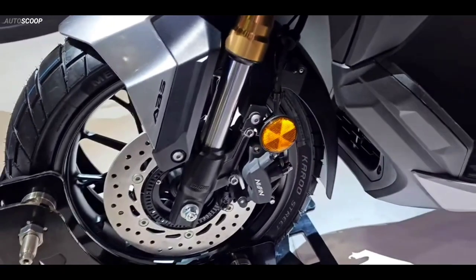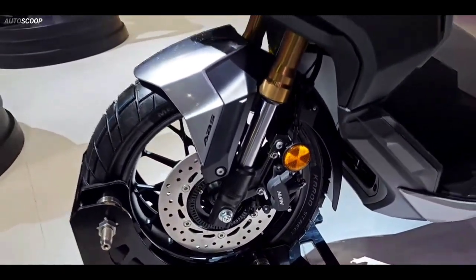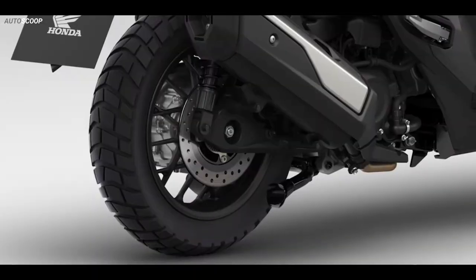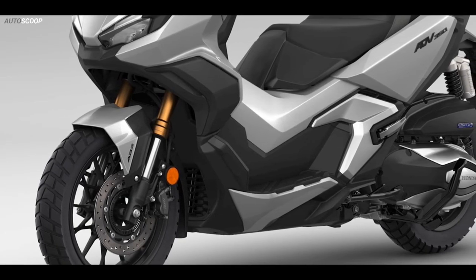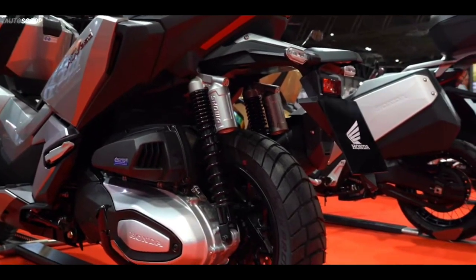Stopping power is provided by 256 mm front and 240 mm rear disc brakes. The suspension setup is comprised of front upside-down forks and twin shock absorbers at the back.